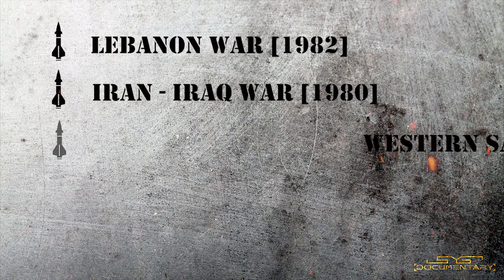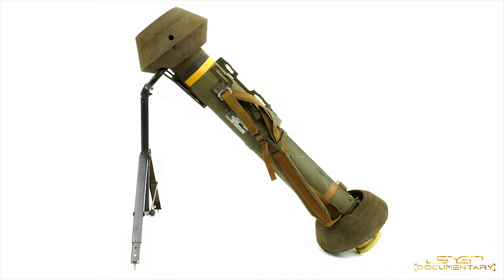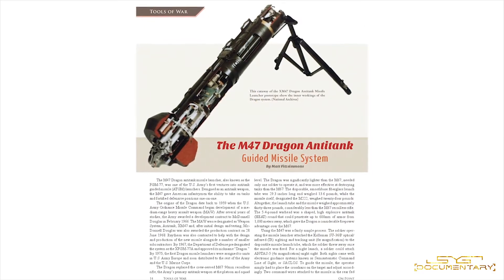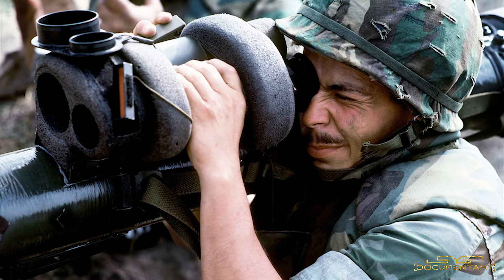The FGM-77 was used in the Lebanon War, Iran-Iraq War, Western Sahara War, the Persian Gulf War, and the Yemen Civil War. Even after proving its capabilities in real combat situations, the US Army wasn't really happy with the missile system. The major disadvantage of the FGM-77 was that it was not a fire-and-forget missile.